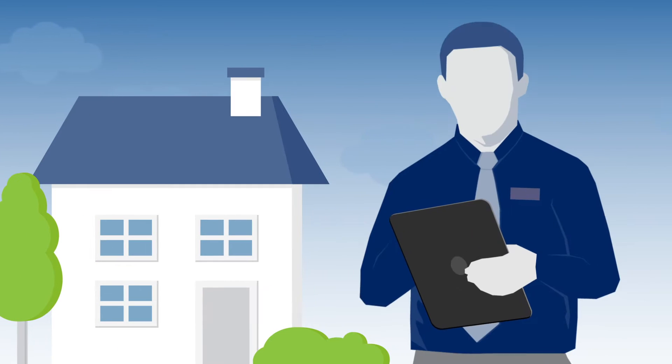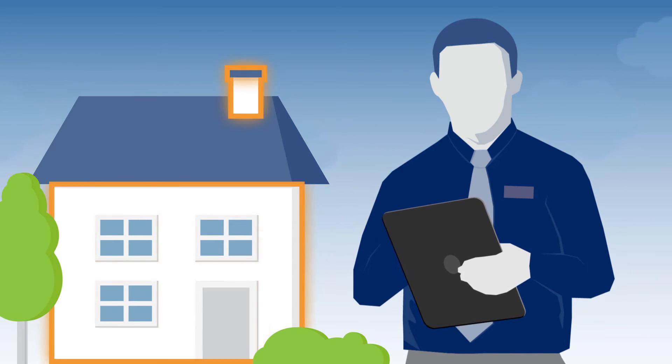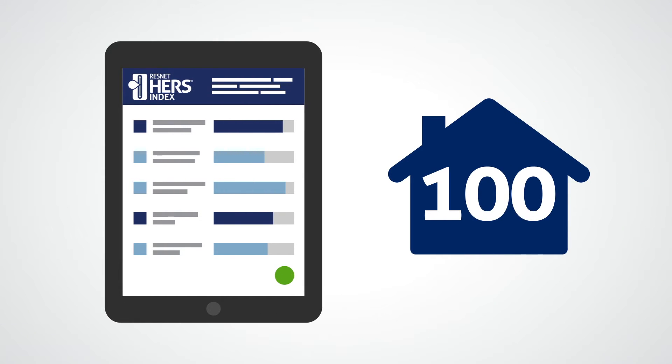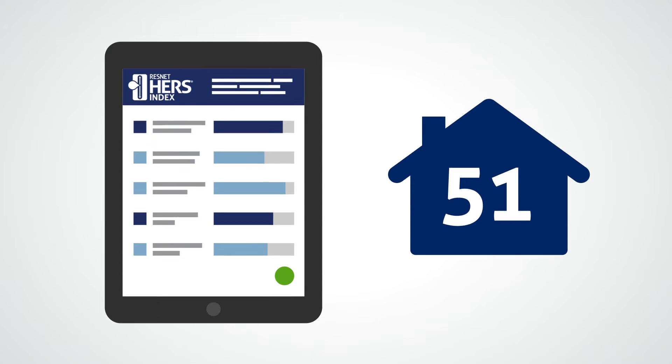How it works: an independent and certified ResNet HERS Rater inspects and tests a home's energy features. The information is entered into sophisticated HERS rating software, which issues a HERS Index score. The score easily allows you to determine if the home meets your energy code.